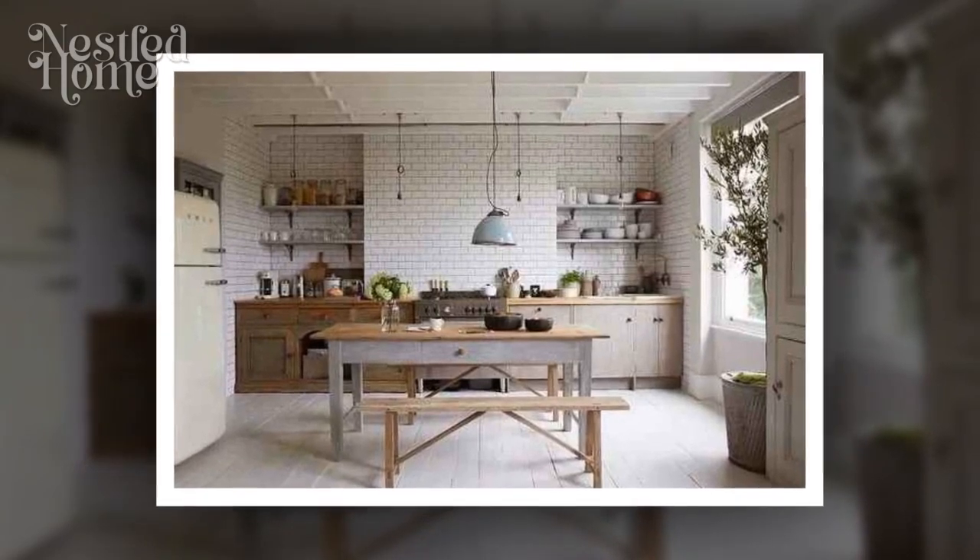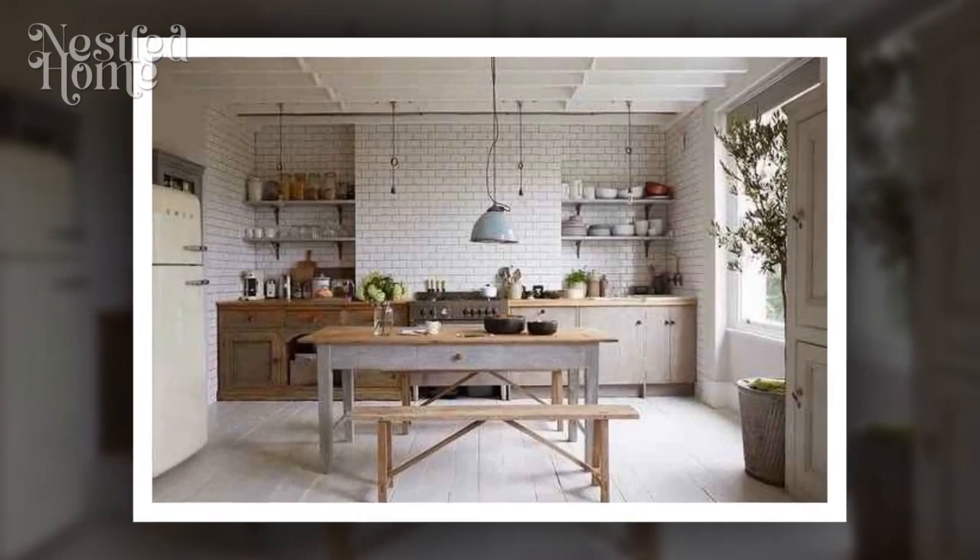Natural lighting will add warmth and improve the ambience, creating a delightful kitchen environment for you and your family.